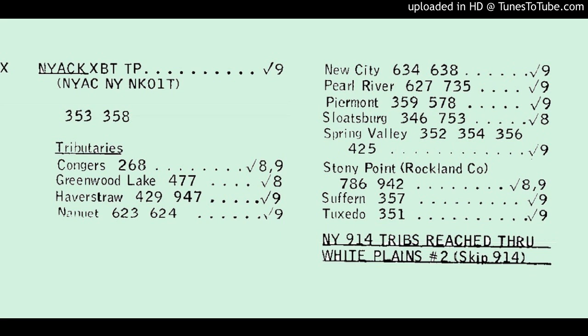I recorded a few calls to the Nyack Crossbar 5. I'm going to see if I can find more clues. In the meantime, here's a more pristine reorder from a number 2 ESS serving Spring Valley. Nyack, whose recording ID is 9146, has an all-Bell sector.